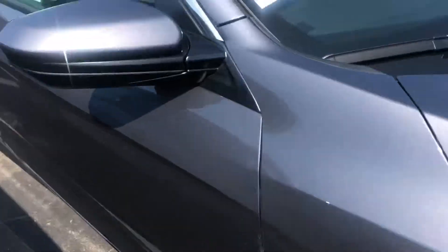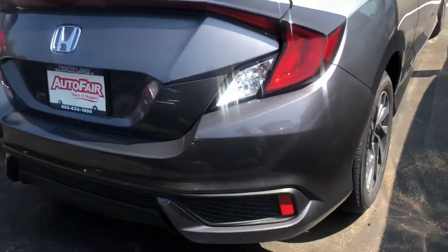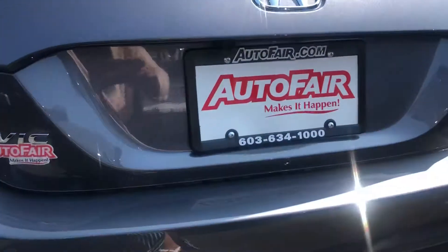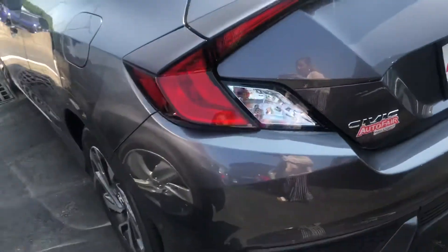It also comes with alloy wheels, as you can see right here. I really like the back because that whole light — once it's dark outside — lights up and it looks really slick. You also have a backup camera with this.